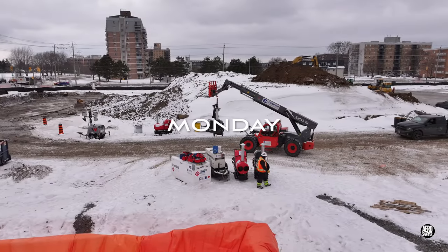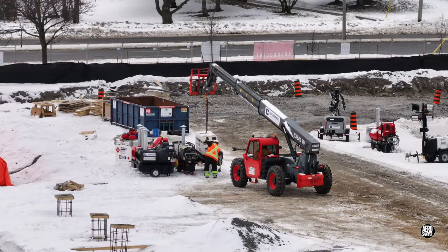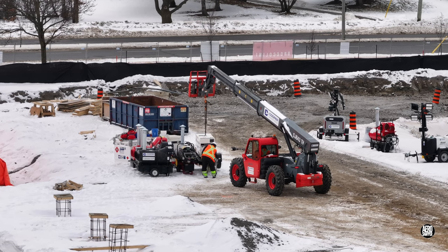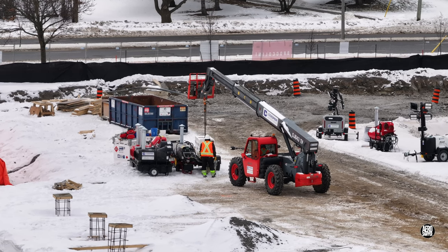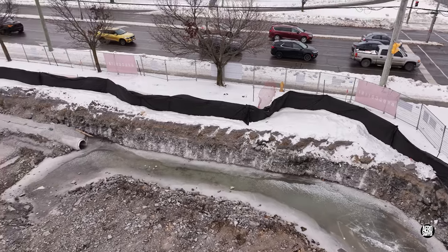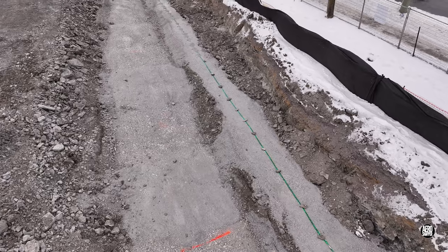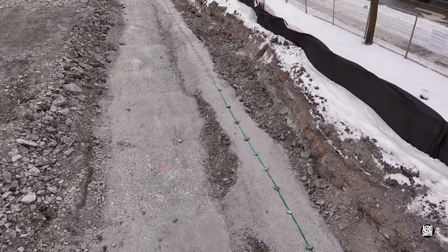Last week we saw forms coming off new concrete on the east side of the building, and this week begins with the heaters being centralized. Colder weather is having some effect on the extension of the storm drain, but the foundation line for the south wall is now becoming evident.